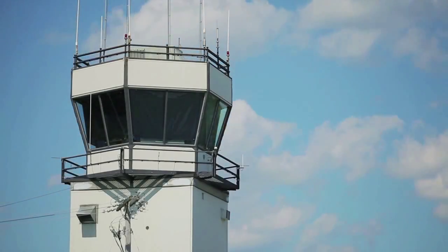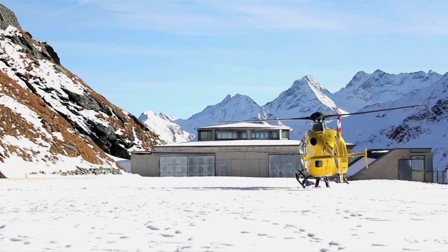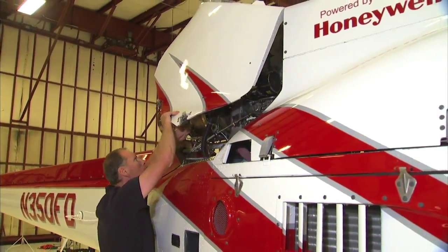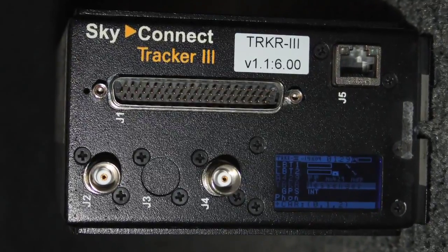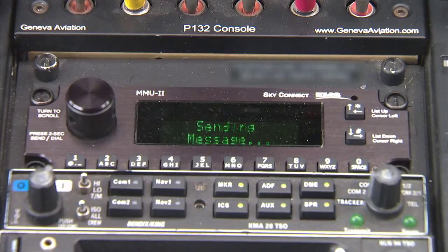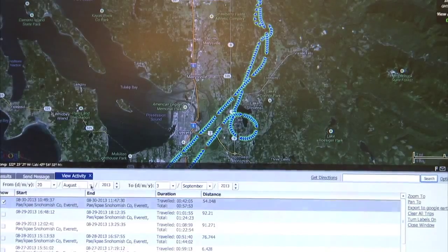Effective communication is critical in increasing operator efficiency and productiveness. At the heart of every helicopter operations mission is Honeywell's SkyConnect Tracker 3 satellite communication system. The SkyConnect Tracker 3 enables a full range of voice, data, and tracking capabilities.